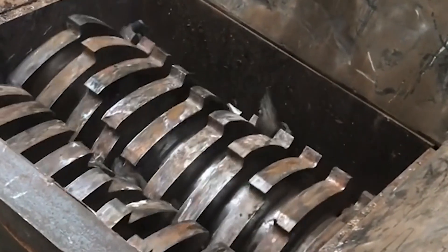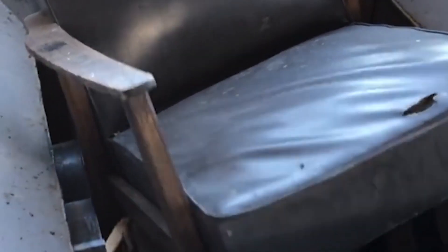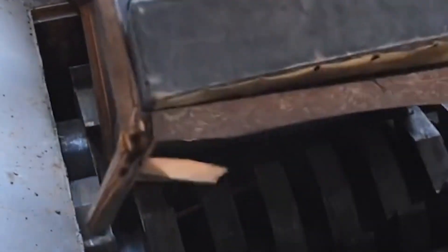Performance characteristics of the double shaft shredder: One — heavy movable knife with high crushing power; the knife is cast with alloy steel, making it strong with a long service life. Two — the frame plate is thick, can resist high torque, and is very strong.